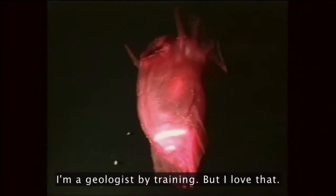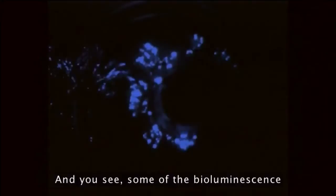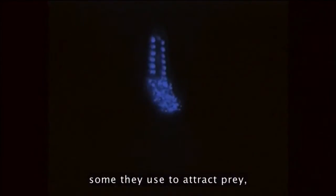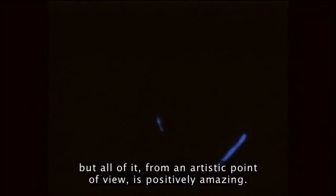There's a flying turkey. I'm a geologist by training, but I love that. Some of the bioluminescence they use to avoid being eaten, some they use to attract prey, but all of it, from an artistic point of view, is just positively amazing.